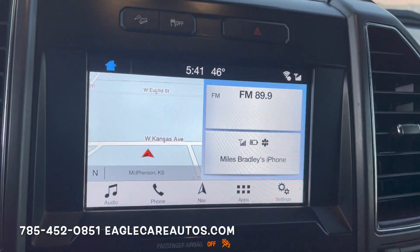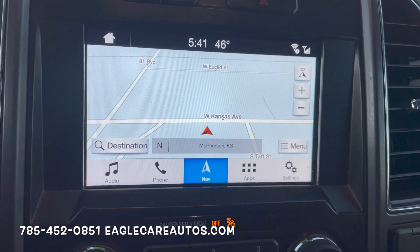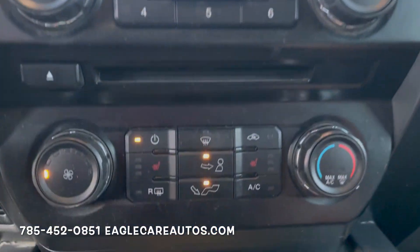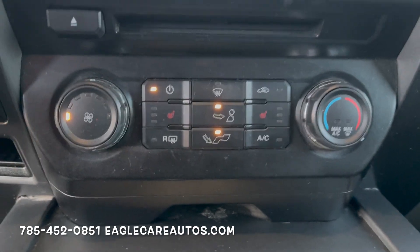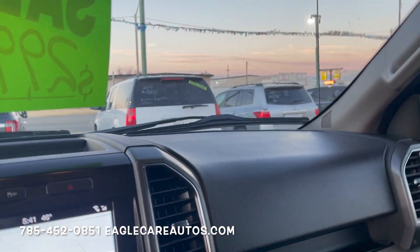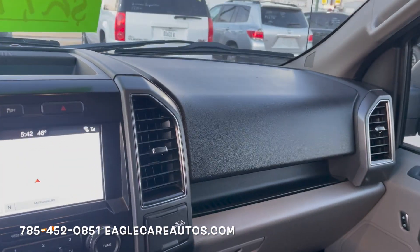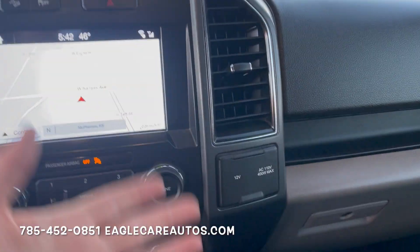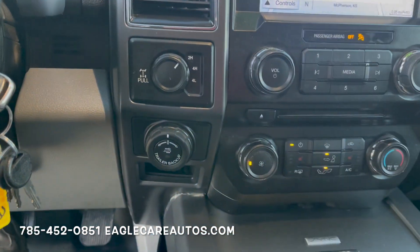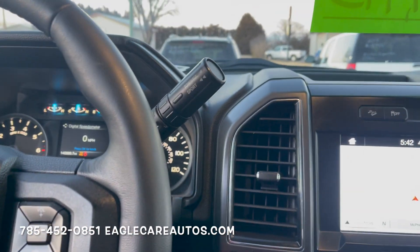This does have the Sync 3 system with a backup camera — a very nice feature — as well as navigation, Bluetooth for phone calls, SiriusXM, and regular radio. Climate controls include the factory heated seat buttons. There's a full 110V house plug and 12-volt adapter. These newer trucks just come with so many practical features — backup camera, trailer backup assist, power plug — making them very user-friendly and comfortable for someone who hauls and works every day.